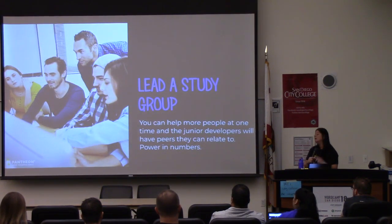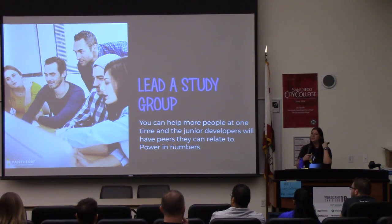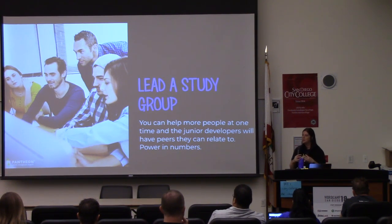Lead a study group. This one's cool because you can actually help more than one person at one time. You can share it on Meetup, create some type of event that you can invite people to, maybe reach out to your local meetups to tell them it's happening and they may share it on their page. The nice thing about this is there's power in numbers — you're helping more than one person at one time. They also have people going through the same thing, so maybe five people come and all of them might find someone else in that group that they get to know, and all of a sudden they have a buddy going through that transition with them that they can relate to and talk to. So it has multiple purposes.